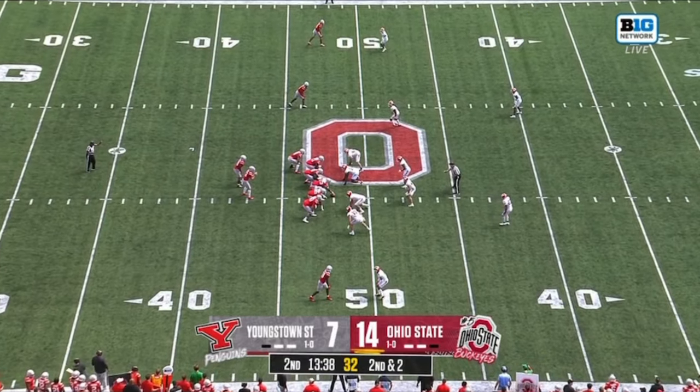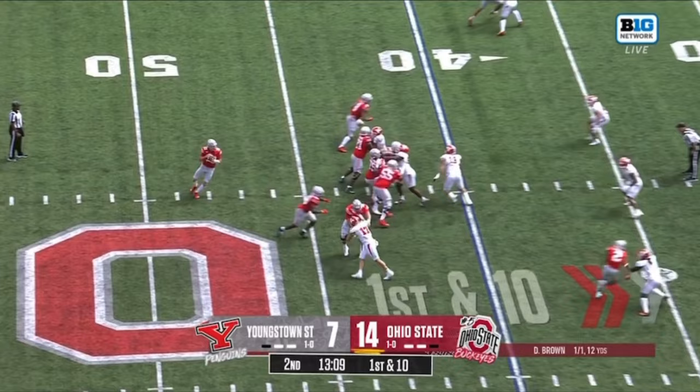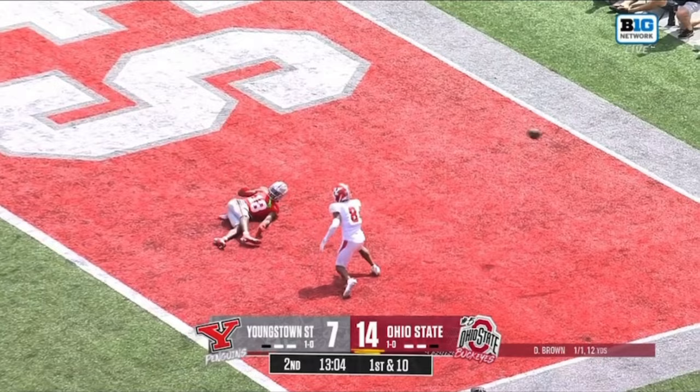Looks like it's second quarter for Devin Brown. Second to first throw, wide open, first down. It was going to be Brown at quarterback. Brown taking a shot — beautifully thrown — Harrison dragged out of the end zone.